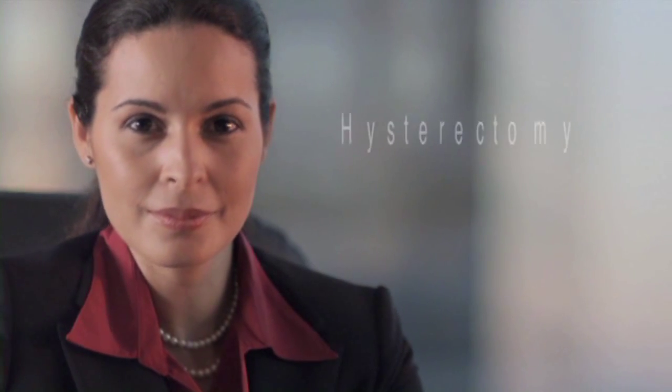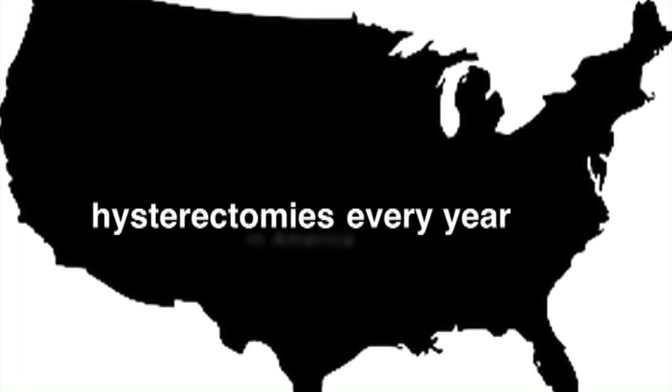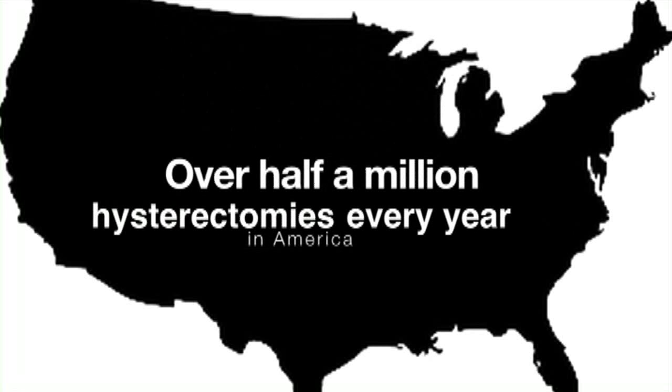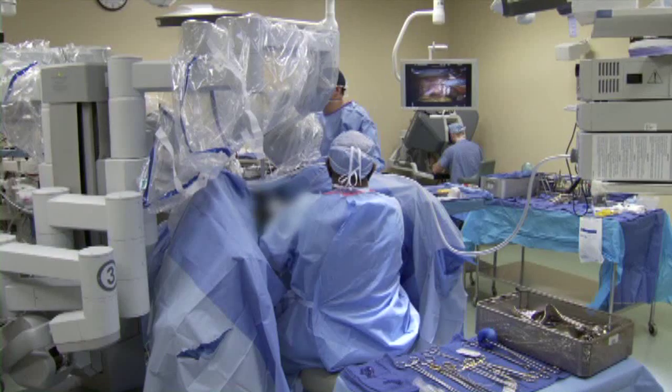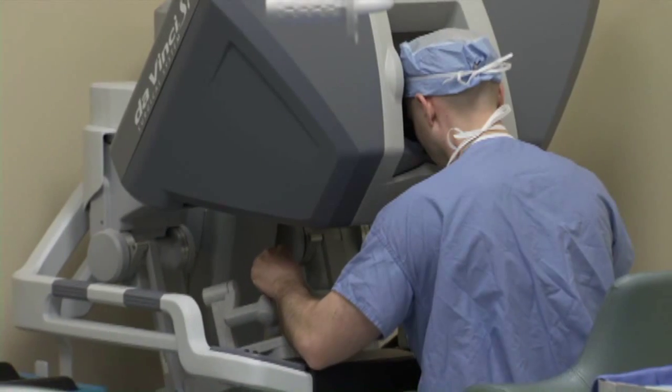It is the second most frequent major surgery among reproductive women. Over half a million hysterectomies are performed every year across the country. And while the necessity for this procedure hasn't changed, the way it is carried out has changed tremendously.